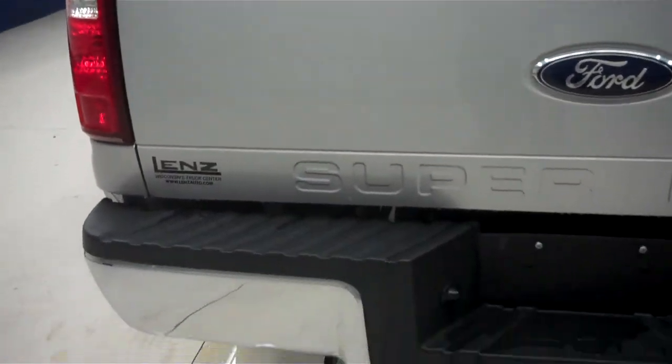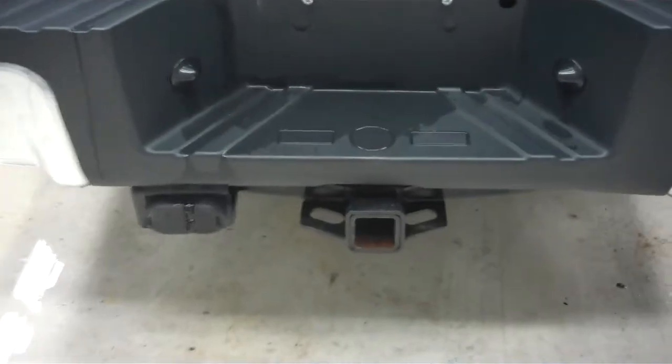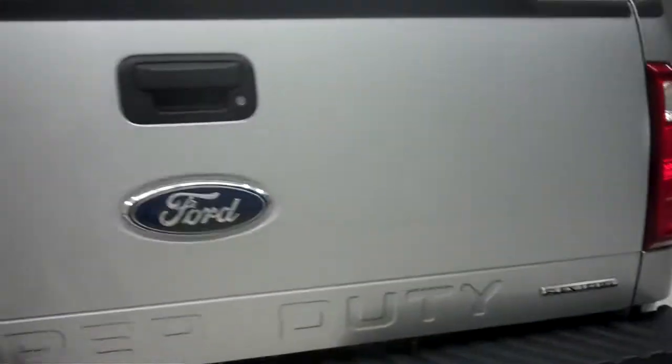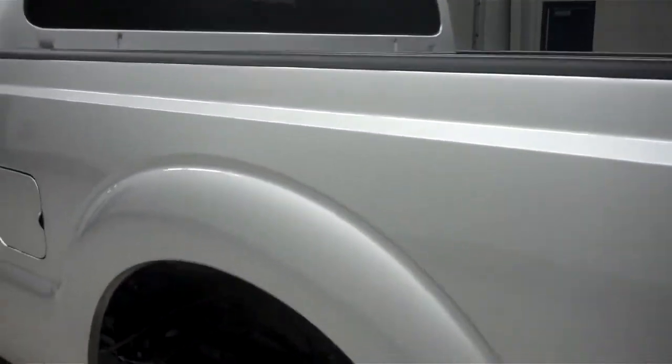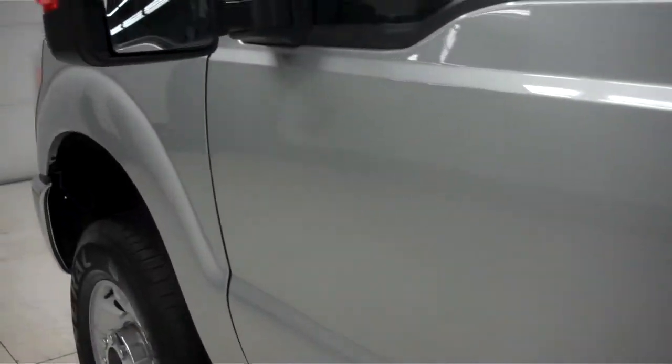The tailgate is also in great condition — no dings, dents, or chips. It has a towing package. The paint on this side is just as clean and reflective as the other side, and there are no dings or dents on this side of the truck either.